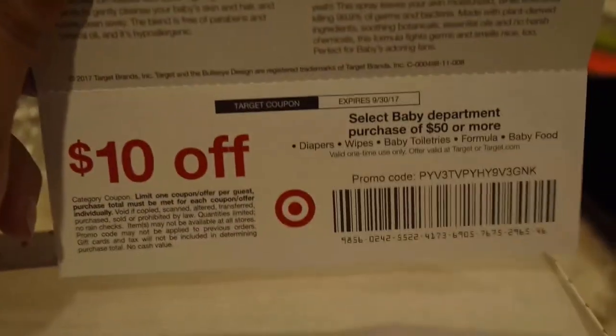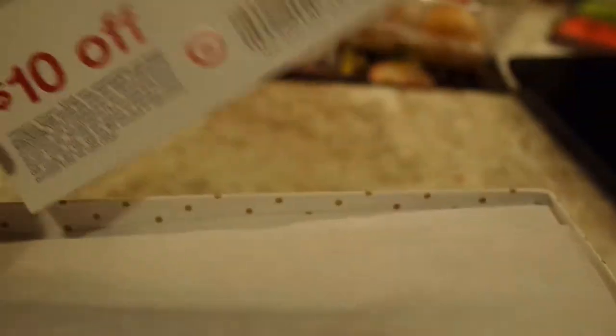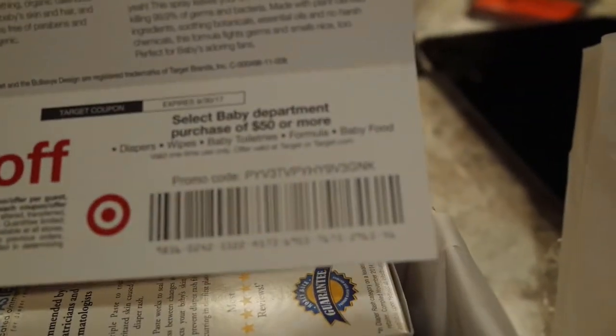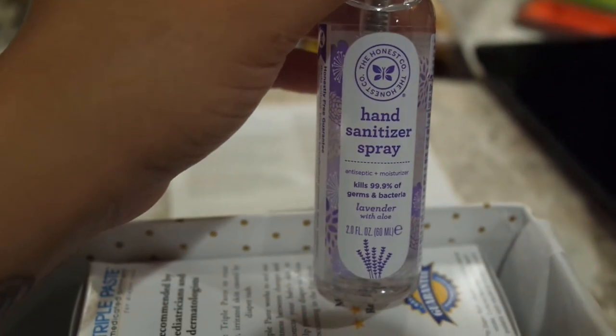This is the coupon - it's for $10 off a purchase of $50 or more, which is great, it's free money, right? On the back of where the coupon is, it gives you a breakdown of everything that comes in the box. There's always something for the mom, and the thing that's for me is the Honest Company lavender hand sanitizer spray, which I'm really excited for and I will definitely be using.